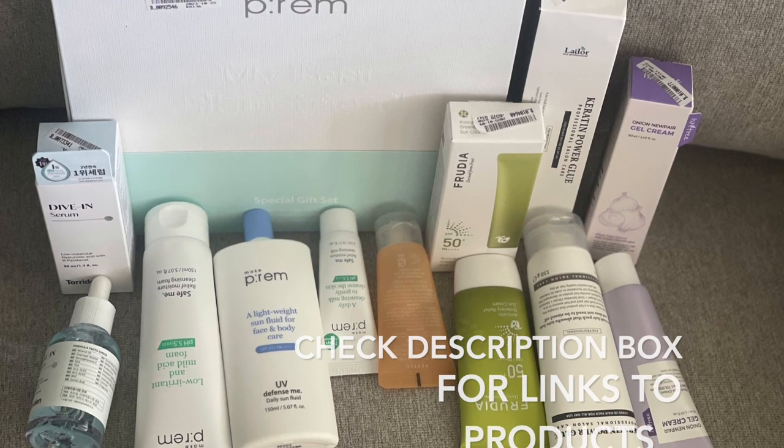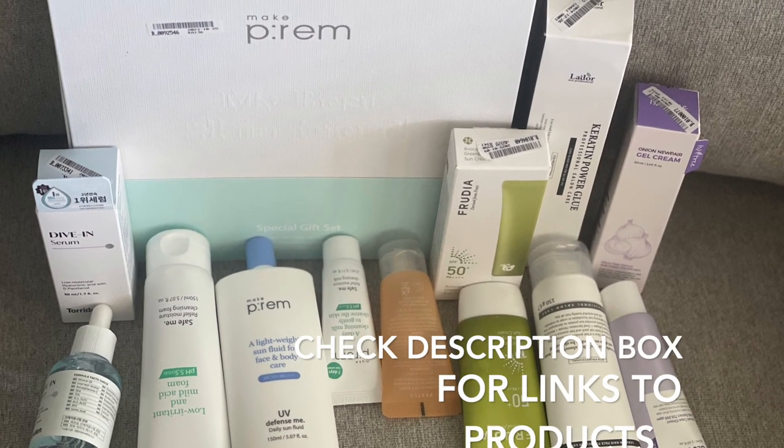If you're interested in any of these products, you can go check their website out — they sell not only skincare products but also hair care. Thank you guys for watching, and as always I do appreciate you all. Until next time, bye!